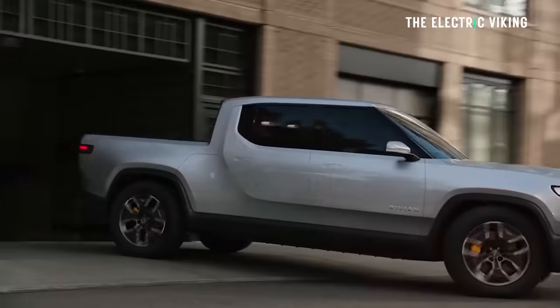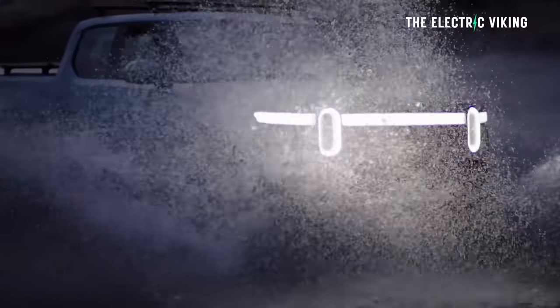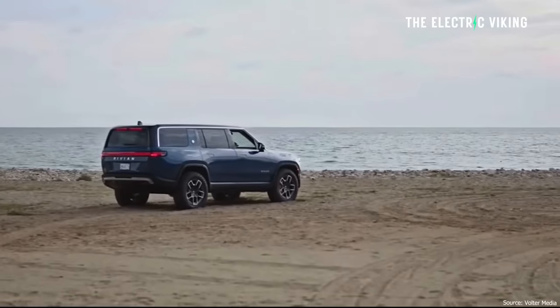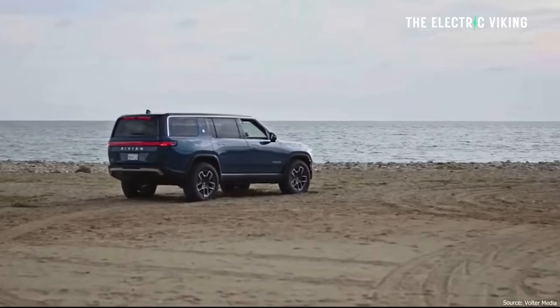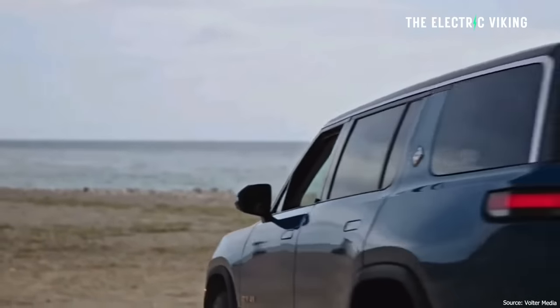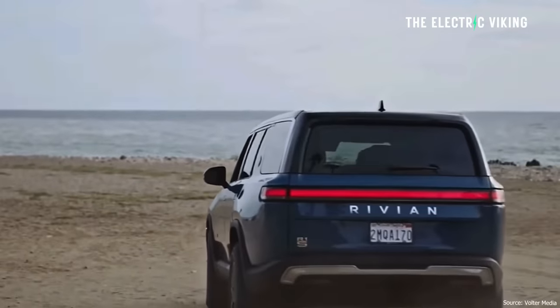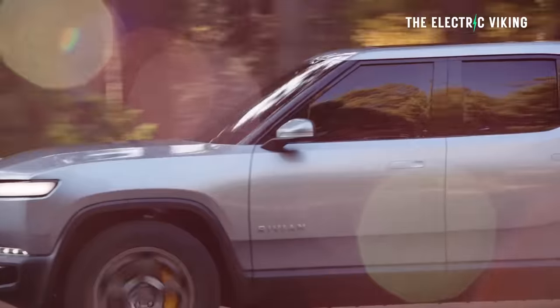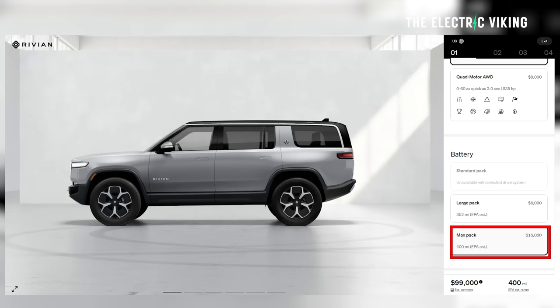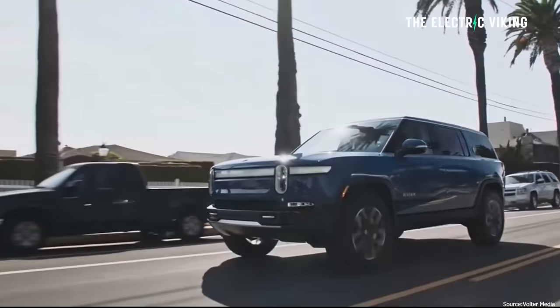What all this means is the Rivian R1S — the SUV version — is the longest range SUV available in America and I believe Europe as well. It gets a little bit less range than the pickup truck version — the pickup truck gets 410 miles, the SUV gets 400 miles. But 400 miles of range in what I really think is a luxury vehicle. I'm a big fan of what Rivian's doing and really excited to see them increase production.